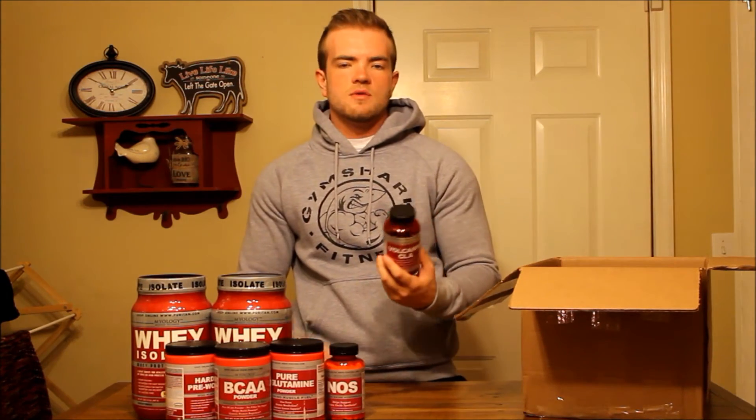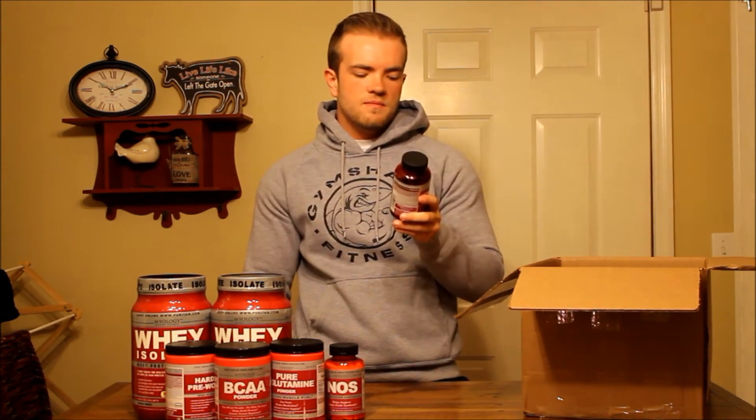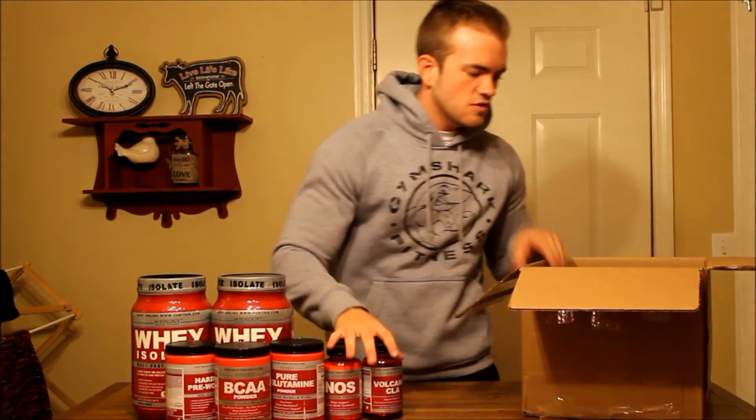And lastly, got some L-Carnitine — it's their fat burner, just kind of helps give you a little boost in energy and stuff like that. So those are all the supplements they sent me and I'll be trying them all out.